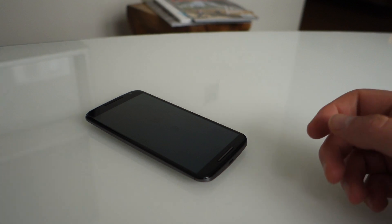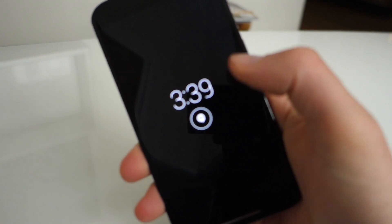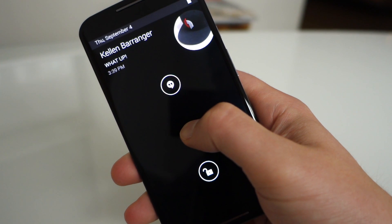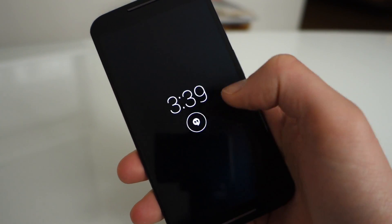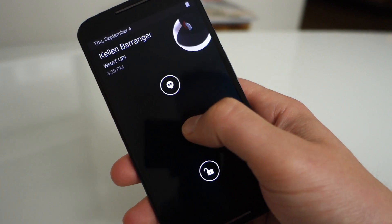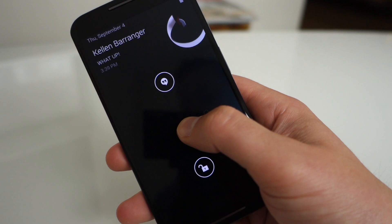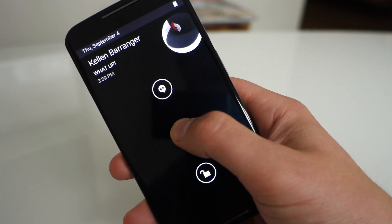I'm going to send myself a message here. So a message shows up and I pick this up and want to interact with it. Moto Display is just like Active Display was — I touch a notification, I can swipe up to get into that app or swipe down to unlock, or swipe left or right to dismiss it as well.